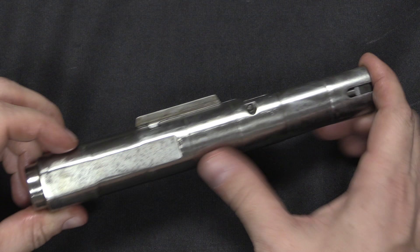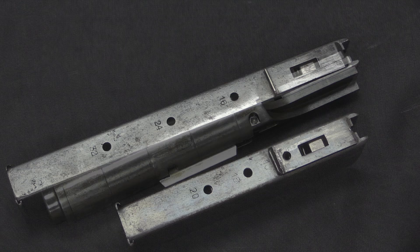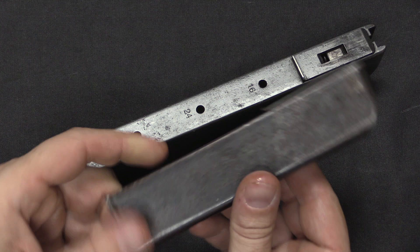That's about it for the mechanical functioning of the bolt. The rest of the bolt mass is there to bring the rate of fire to about 650 rounds per minute, which is a pretty good middle ground for a 9mm open-bolt submachine gun. Magazines according to the literature were made in 24 and 32 round varieties — we have a 32-rounder here.